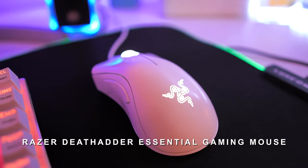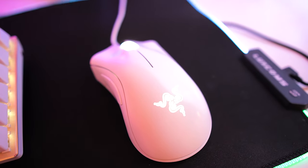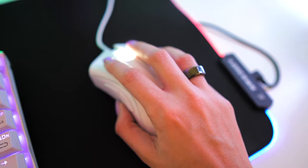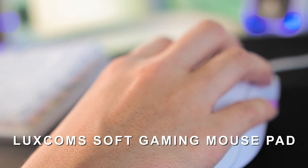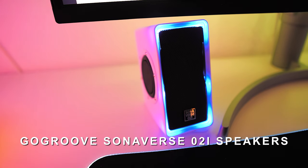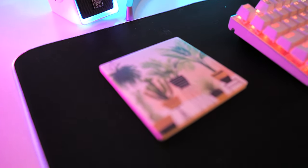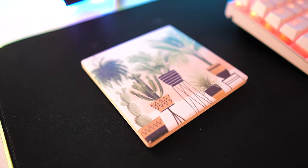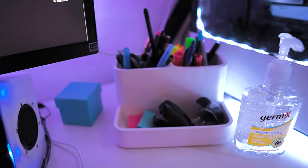It also has an amazing design — don't you think? For the mouse I have the Razer DeathAdder Essential gaming mouse — this one has five programmable buttons and also a great design. For the mouse pad I have the Luxcoms soft gaming mouse pad in the large size. The speakers of my computer are the GOgroove SonaVERSE O2i speakers.